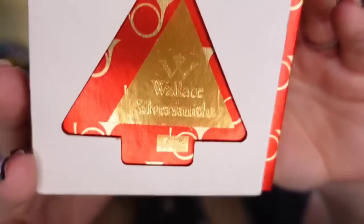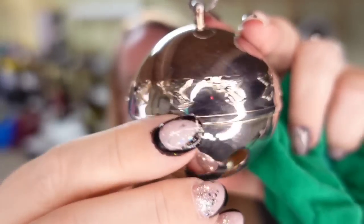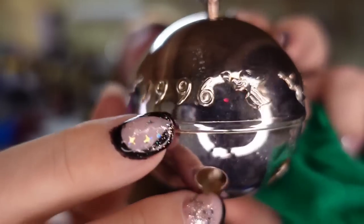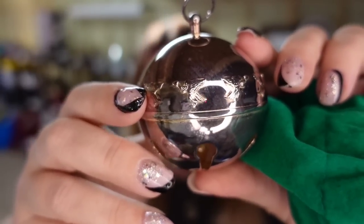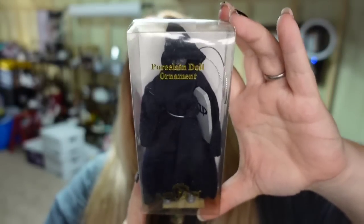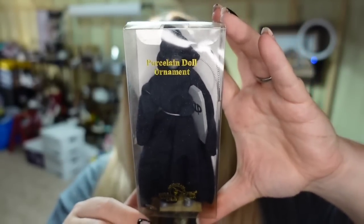Over on Etsy, a Wallace Silversmith silver sleigh bell — it's got a 1996 date on it. This one sold for $35 on Etsy. I paid $5, about a $25 profit in about six months. Also on Etsy, a Kurt Adler Grim Reaper ornament sold for $45 — I only paid a dollar, so about a $40 profit.